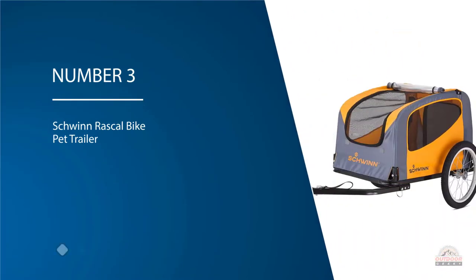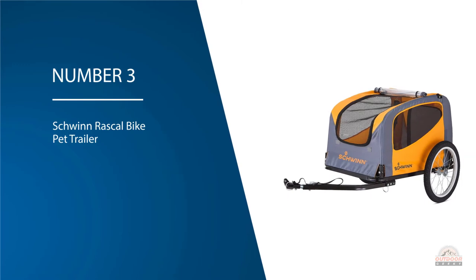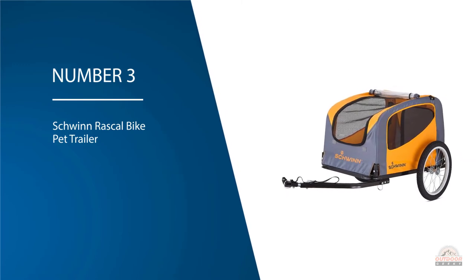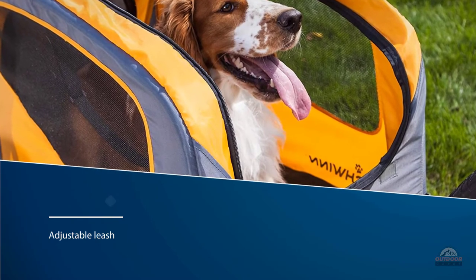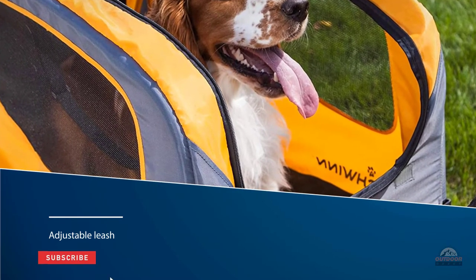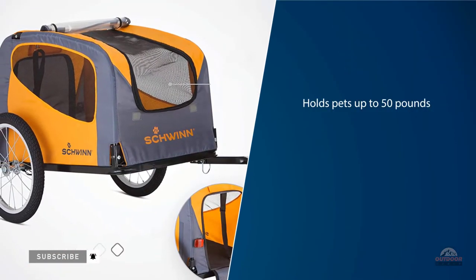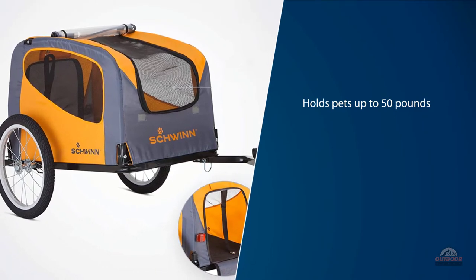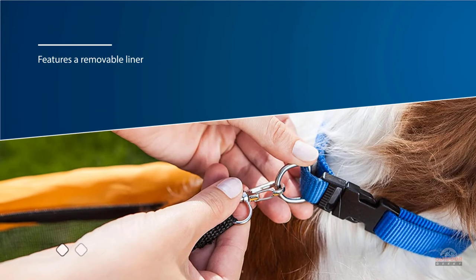Number three: Schwinn Rascal Bike Pet Trailer. Sometimes furry little legs can't keep up, which is where this pet trailer from Schwinn comes in. An adjustable leash inside makes sure they don't hop out, while a doggy door in the back makes it easy for them to get on and off when it's time. This trailer holds pets up to 50 pounds and features a removable liner that can be washed. It's easy to set up and use — people find it roomy, durable, and most importantly, pets love it.